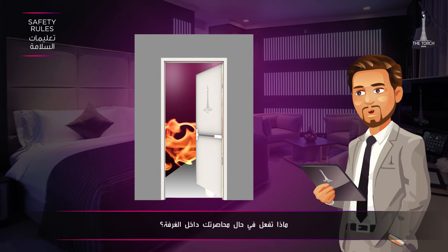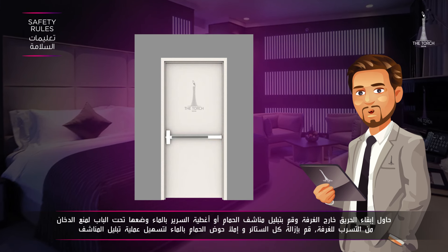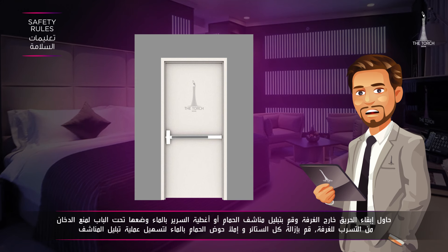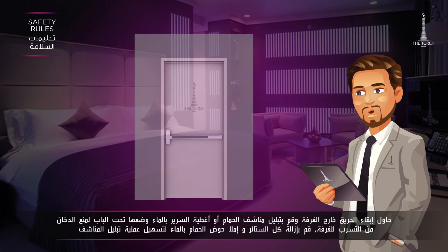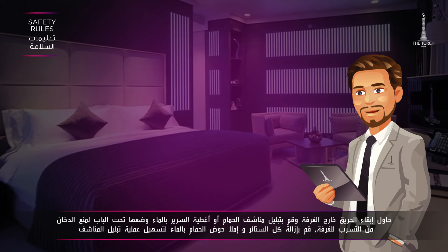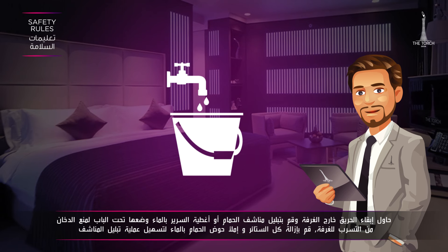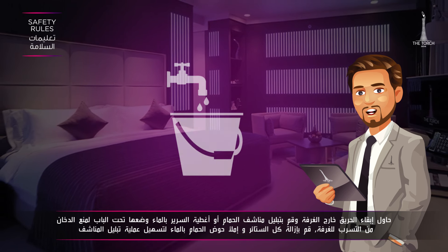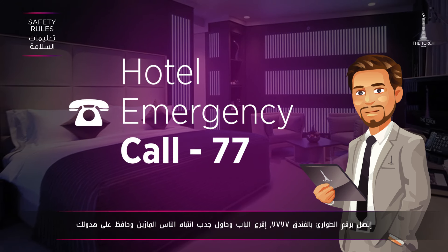What if you are trapped in your room? Keep the fire out. Wet towels or sheets and wedge these under the door to prevent smoke from entering the room. Remove the drapes from the windows. Have water ready — fill the bathtub with water to quickly re-moisten wet cloths. Call the hotel emergency line: 7777.